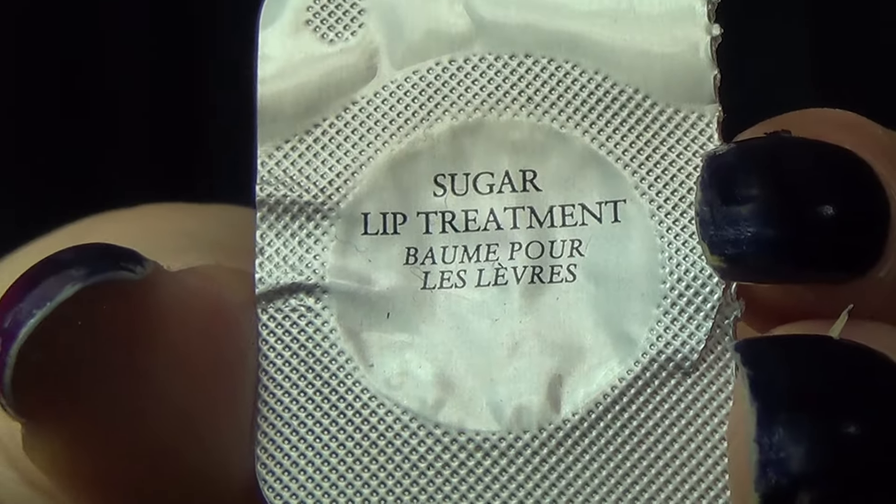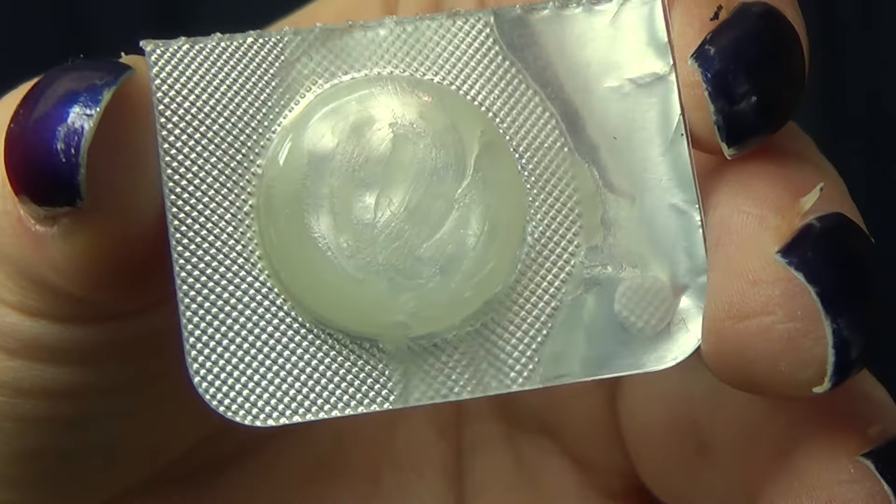Moving on into lip products. The first thing I have here is the Fresh Sugar Lip Treatment — just the clear version. It's a clear lip balm, but I really like the Fresh Sugar Lip Treatments. I find that they're really moisturizing. If I could only have one line of lip balms, it would be the Fresh Sugar Lip Treatments because they really hydrate my lips very well. They're not sticky, they're not greasy — they are just the perfect lip balm in my opinion.